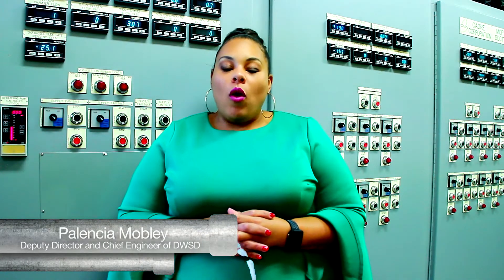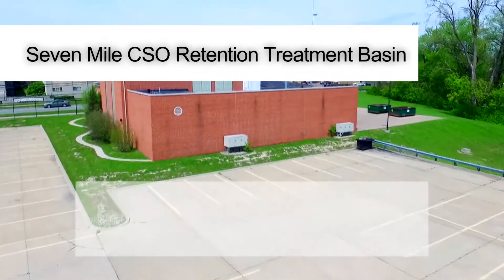Hi, I'm Palencia Mobley, the Deputy Director and Chief Engineer for the Detroit Water and Sewage Department. And today, I'm here at the Seven Mile CSO Retention Treatment Basin.